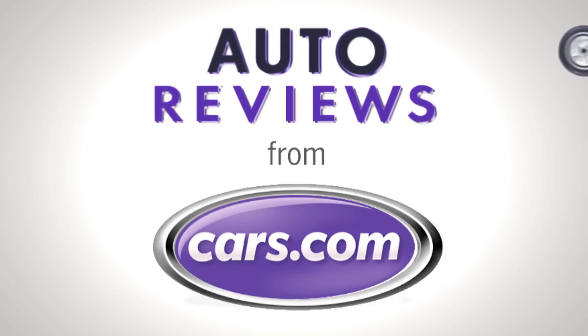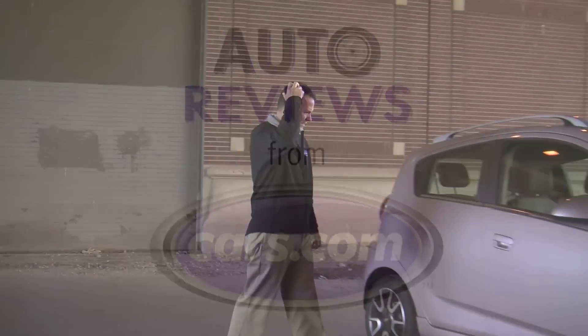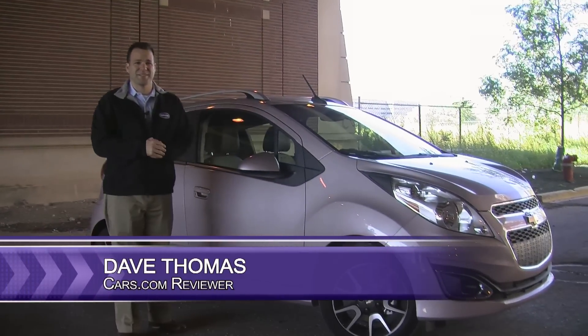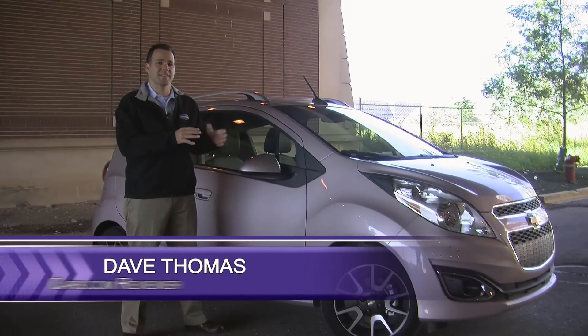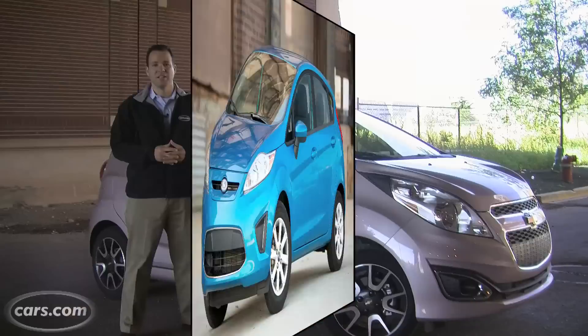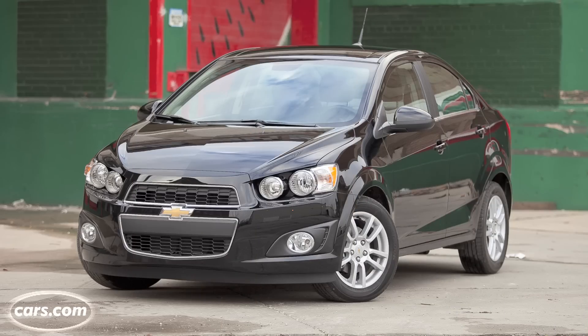Cars.com auto review. Can cars get much smaller than this? I'm Dave Thomas with Cars.com and this is a 2013 Chevy Spark. It's called a micro car, and all that means is it's actually smaller than a subcompact car like the Ford Fiesta or Chevy's own Sonic.